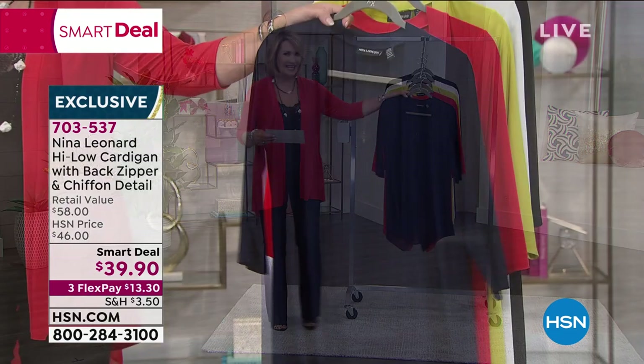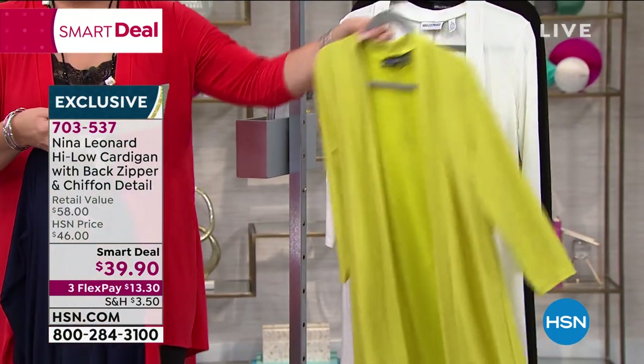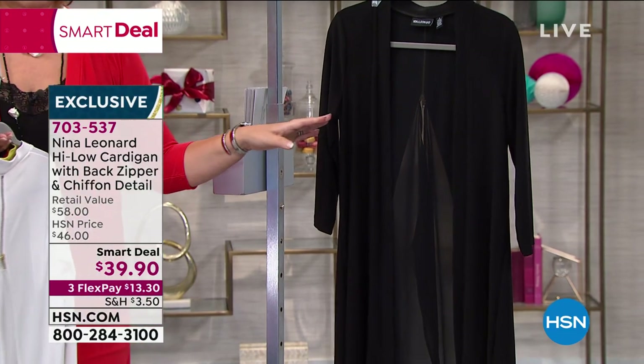I'm in the red — we call this one candy apple red. We also have a navy blue. Then we have chartreuse. Along with that we have an ivory, which is the prettiest almost creamy white ivory. And then we also have it in black.